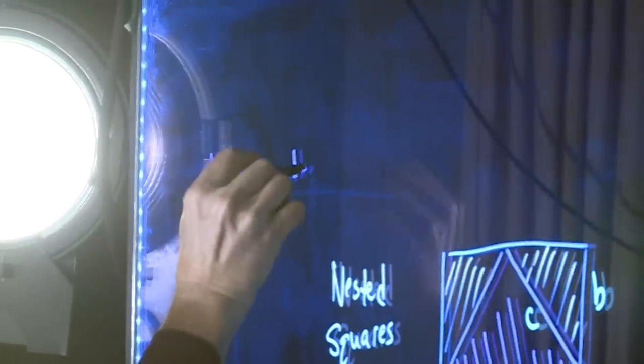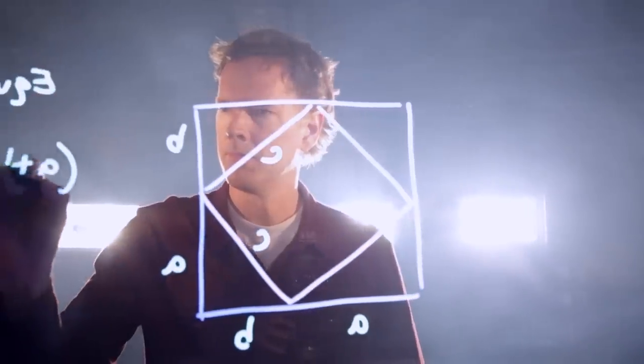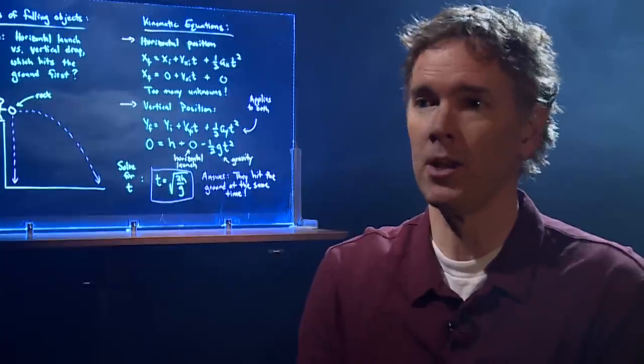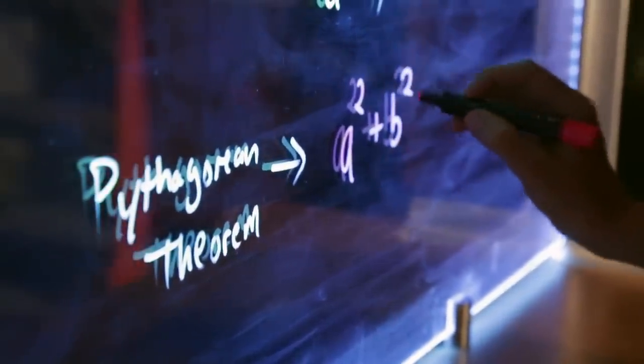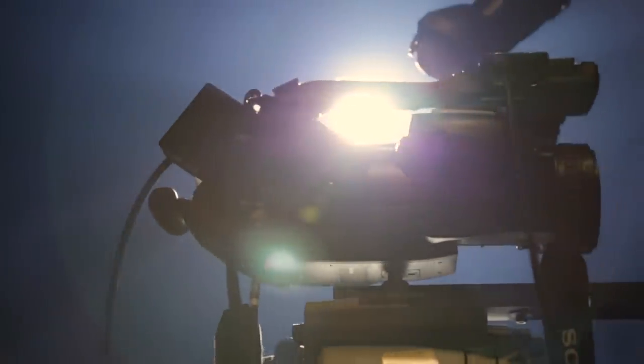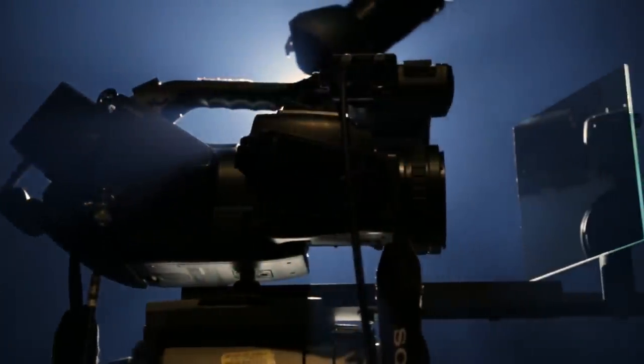Because the Learning Glass utilizes a glass screen, most people would think you'd have to write backwards. But you actually don't. You can write normally — if you're right-handed, you write left to right like you would. And then you just do a flip of the image, which you can either do in the computer digitally, or you can use a mirror.